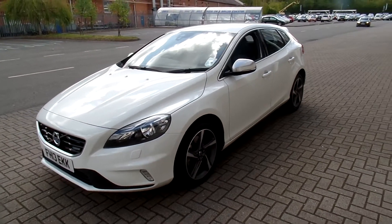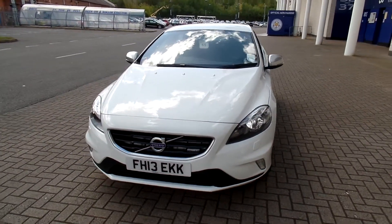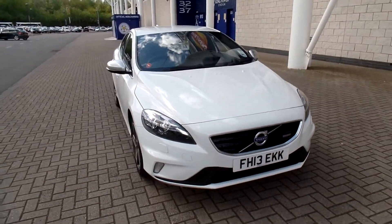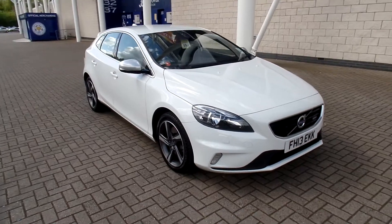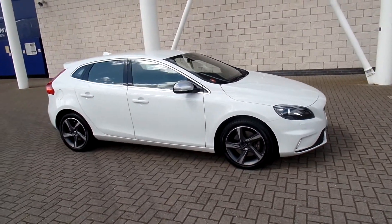The car is in fabulous condition throughout. Every used car at Sturgis will have a thorough inspection for complete peace of mind. The car will be supplied with a 12 months Volvo warranty, which will also include 12 months European roadside assistance.